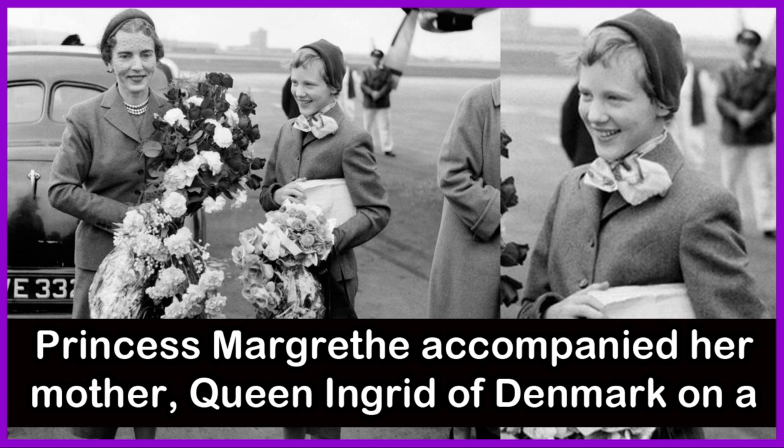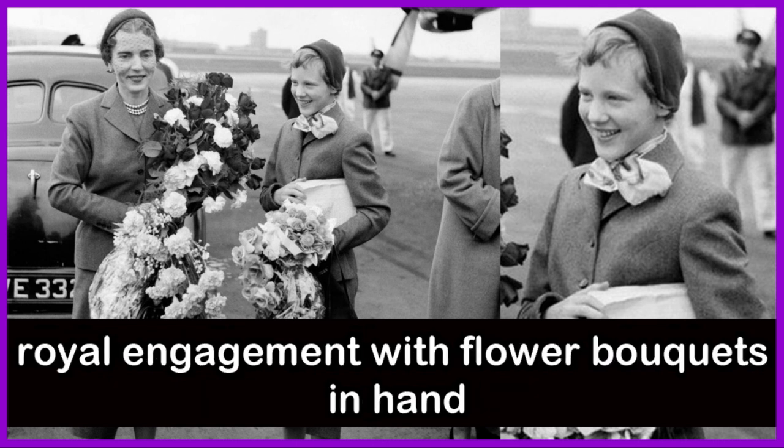Princess Margaret accompanied her mother, Queen Ingrid of Denmark, on a royal engagement with flower bouquets in hand.